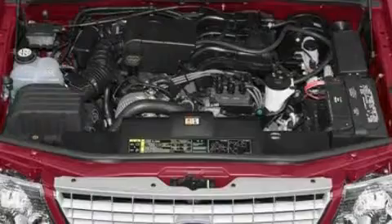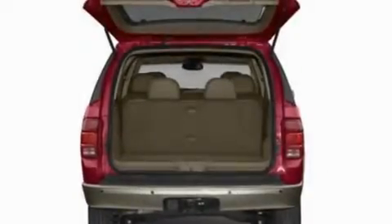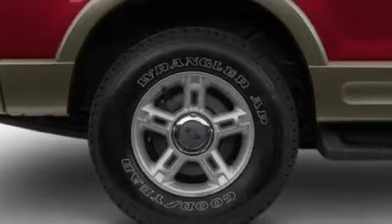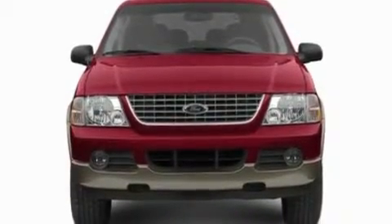Its top features include air conditioning, external temperature display, four well-positioned speakers, leather steering wheel trim, a multi-link rear suspension, roof rails, dusk-sensing headlights, a trailer hitch receiver, and a sunroof that enables you to fill the cabin with fresh air at the push of a button.